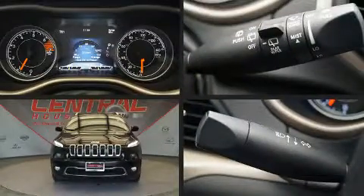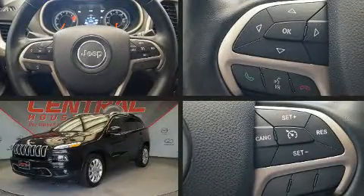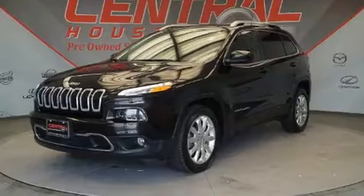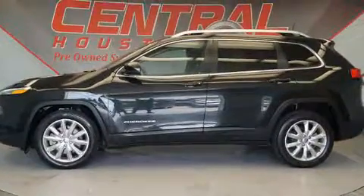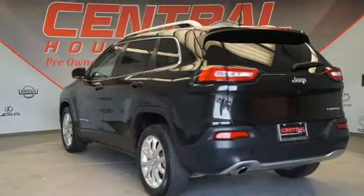Sensibility and practicality define the 2016 Jeep Cherokee. With just over 30,000 miles on the odometer, this four-door sport utility vehicle prioritizes comfort, safety, and convenience. It features a front-wheel-drive platform, an automatic transmission, and a 2.4-liter four-cylinder engine.